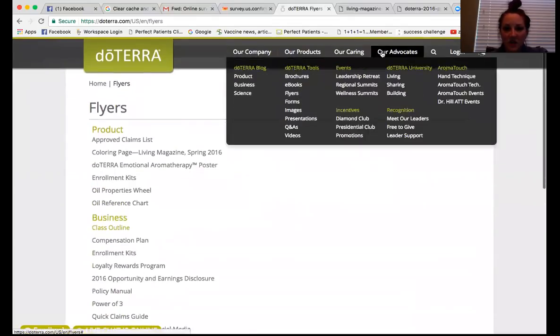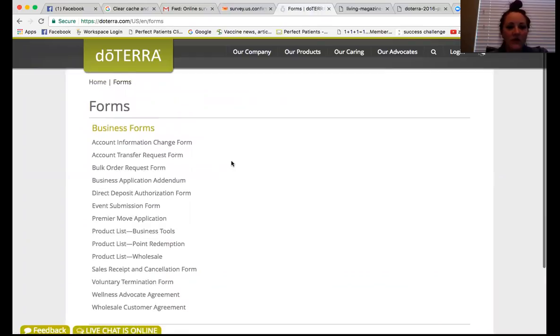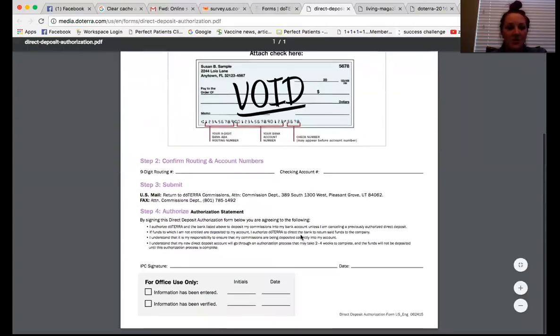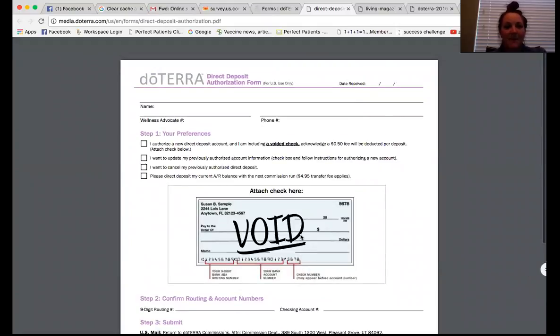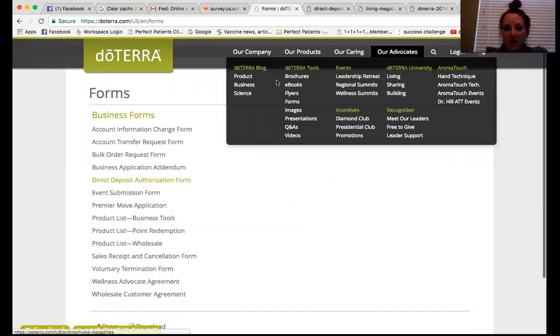The forms section is another really cool one. If you are wanting to make any kind of business changes, the forms are a great way to do that — account information changes, account transfer requests, bulk orders. A lot of people are looking for the direct deposit form, and here it is. If you're not direct depositing your check, you are paying a fee for a paper check — stop it. Print off the direct deposit authorization form, fill it out, send it in, and doTERRA will change that for you.